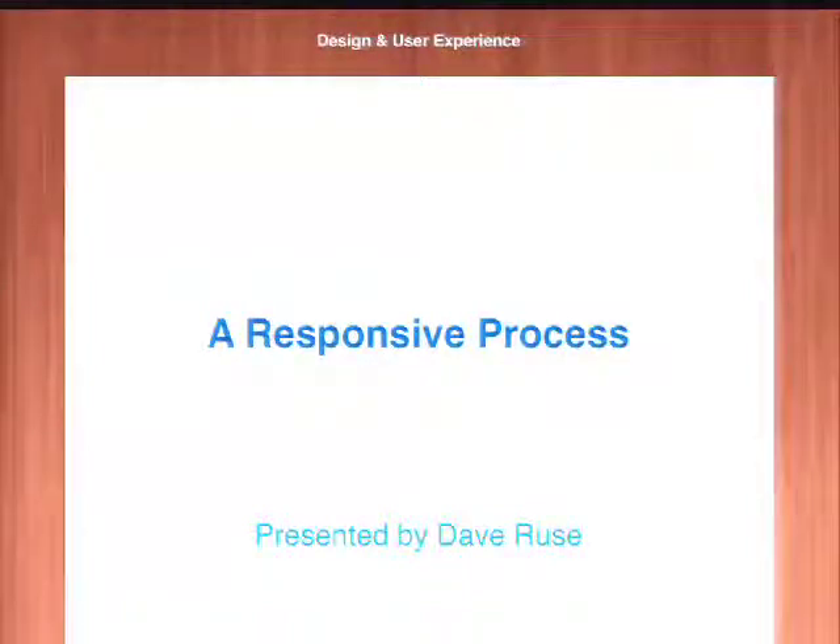I'm just sharing what I've learned on my own and with my company working on responsive web design projects, and how that affects all the different parts of our process — not just design and front end, but basically reaching out across all areas. And that's what I wanted to share today.